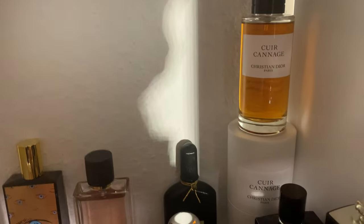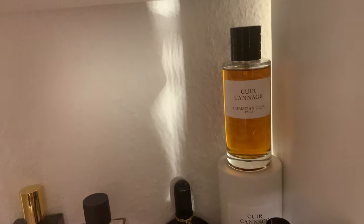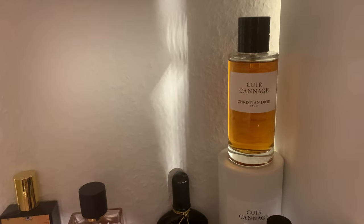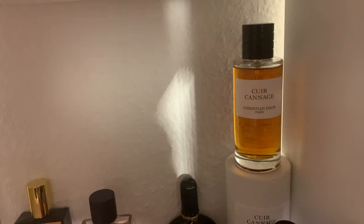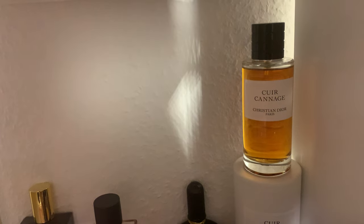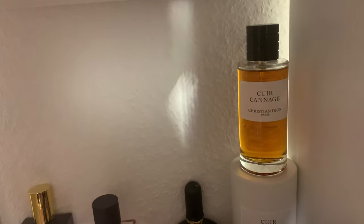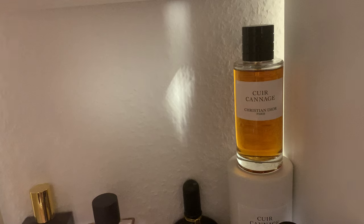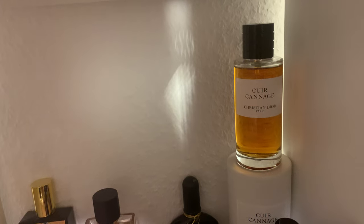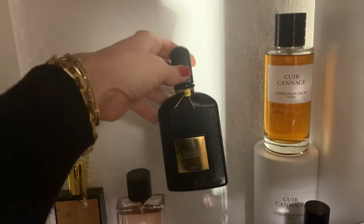In the background is 'Cuir Ganache' from Christian Dior's private collection — for me, a masterpiece. It smells like a small leathery bag you take to the opera, with a lipstick and a little powder inside. Vintagey, beautiful, elegant, feminine but still unisex — leaning feminine for my taste. Christian Dior private collection performance is always great. This one is so underrated; if you're into these notes, try it.